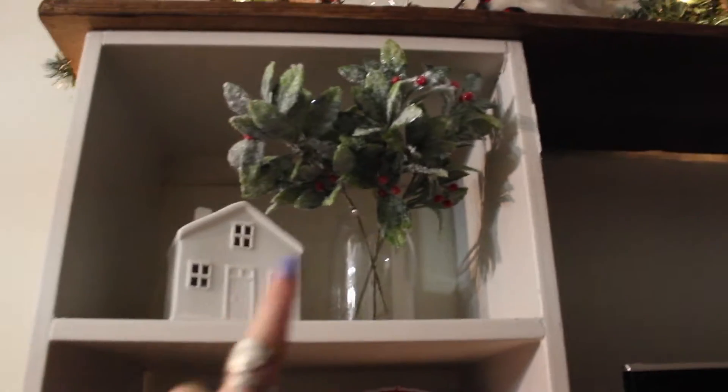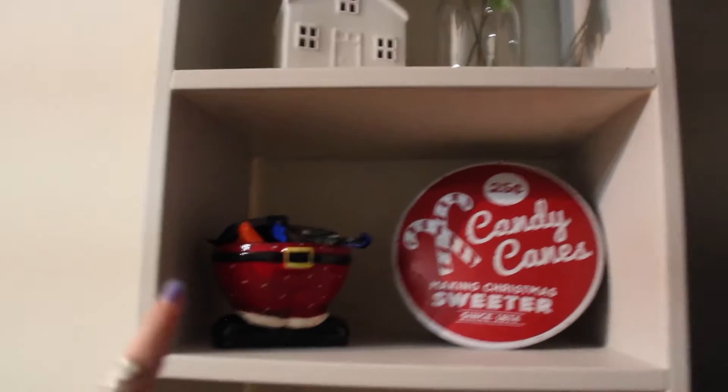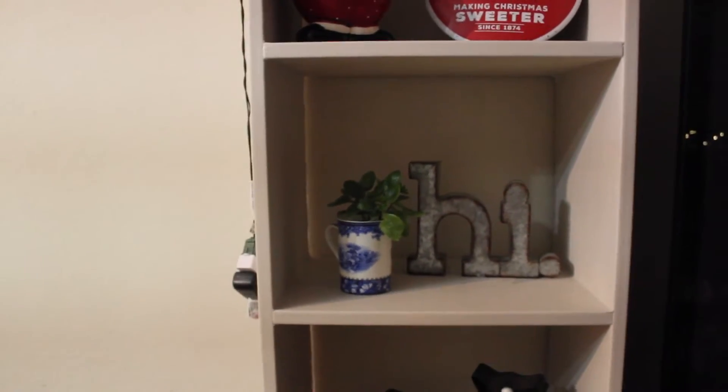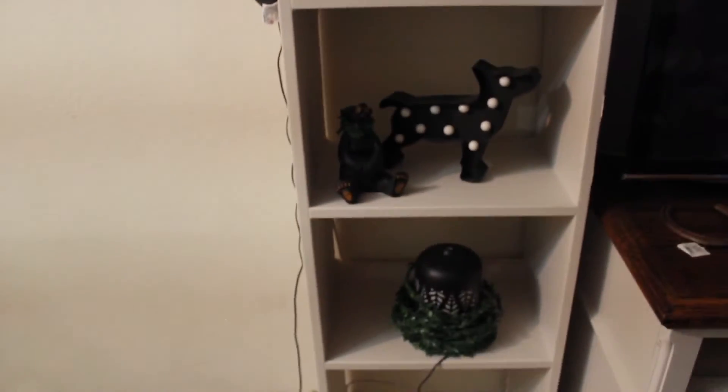On this side, this house is from Target, and I just put some of the little picks I got for the tree and a little glass jar — I think it looks super cute. We have a little Santa with some candy, also from Target, and then this guy just stays up here all year long. That's everything for right here — I'll give you guys kind of an overview of it, and it looks super cute.